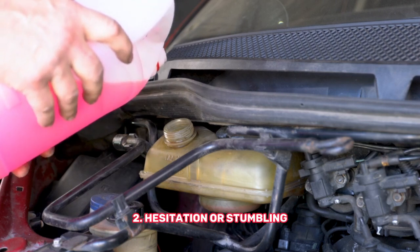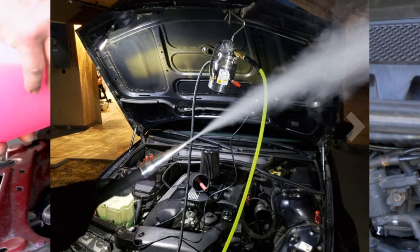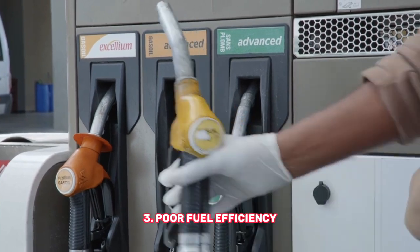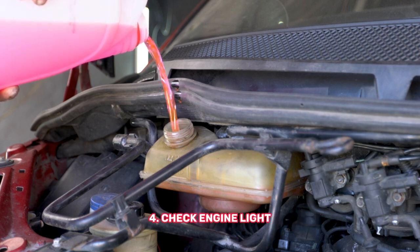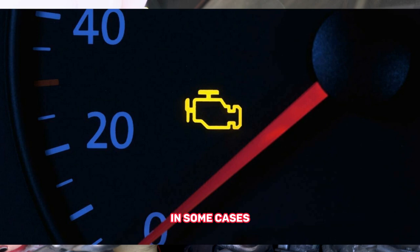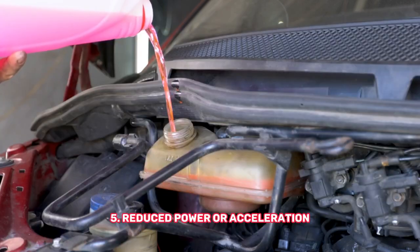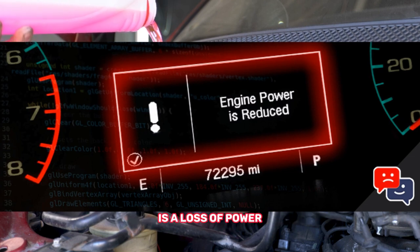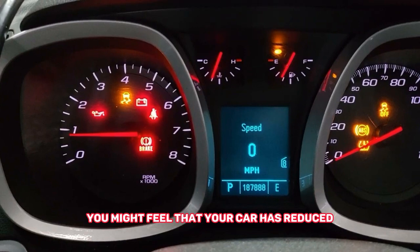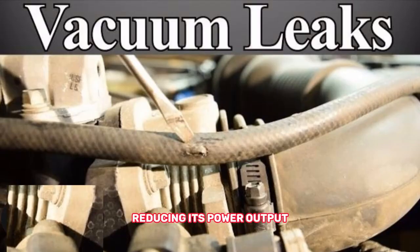Second, hesitation or stumbling — you may notice a lack of power or hesitation during acceleration. Third, poor fuel efficiency: a vacuum leak can disrupt the air-fuel mixture, leading to decreased fuel efficiency. Fourth, in some cases, a vacuum leak can trigger the check engine light to illuminate on your dashboard. Fifth, reduced power or acceleration: you might feel that your car has reduced acceleration or struggles to reach higher speeds, because the vacuum leak affects the overall efficiency of the engine, reducing its power output.